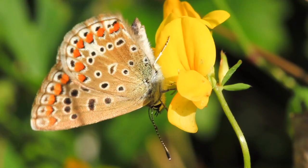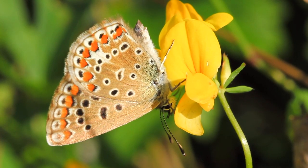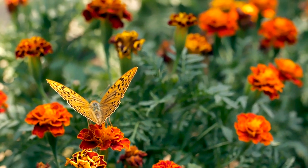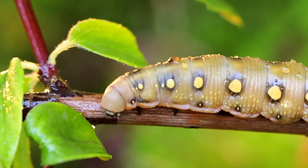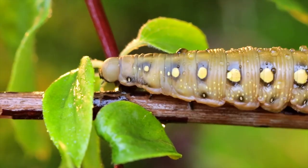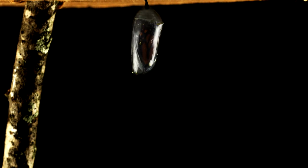They have been around for over 56 million years and play a key role in flower pollination. They have also got a four stage life cycle, starting out as an egg before becoming a caterpillar and then a pupa, more commonly known as a cocoon, and then finally an adult butterfly.